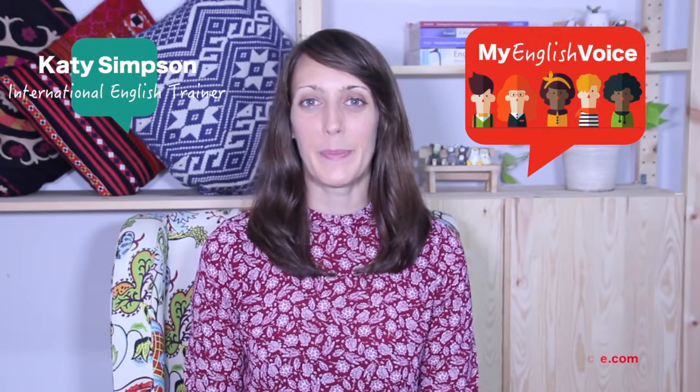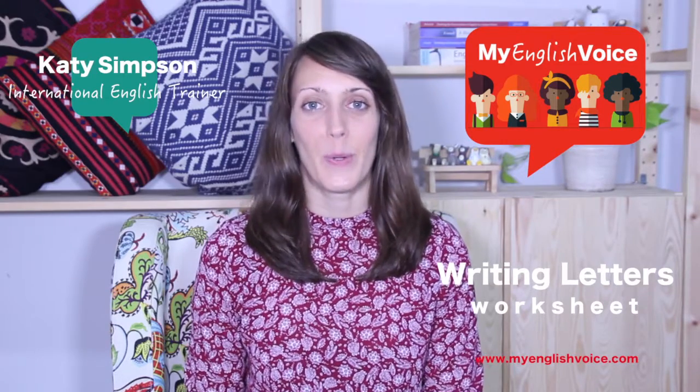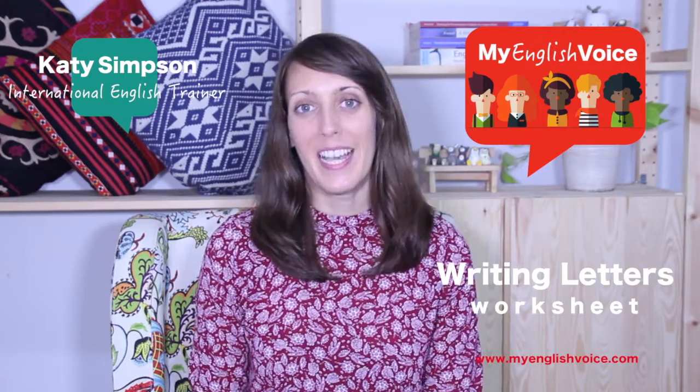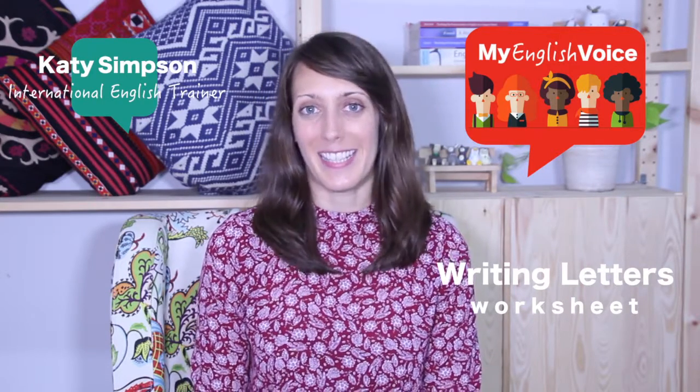Hello YouTube class! Welcome to MyEnglishVoice. Today we're talking about letters — writing and receiving letters. If you haven't watched the video already, go and do that now and download the worksheet for free at MyEnglishVoice.com. Then come back here and watch this answer key video.